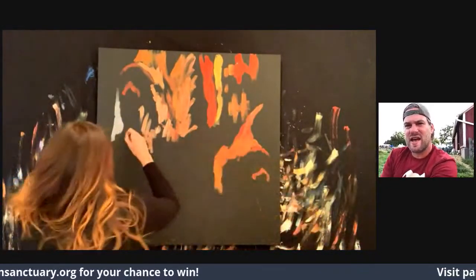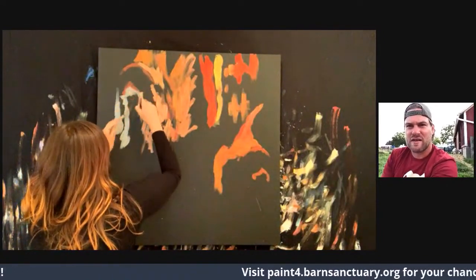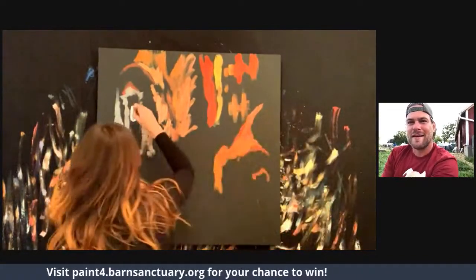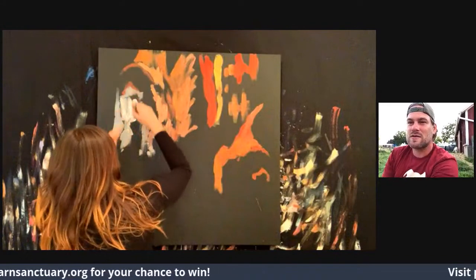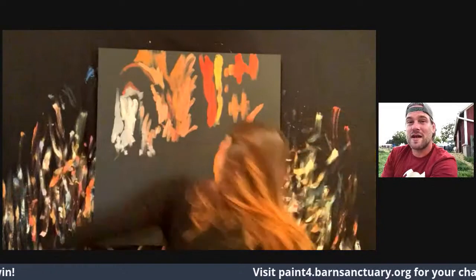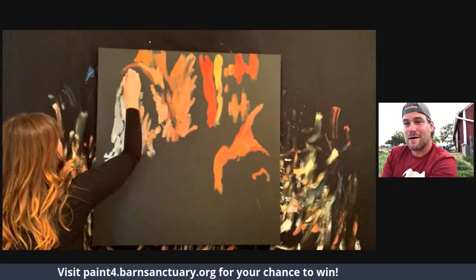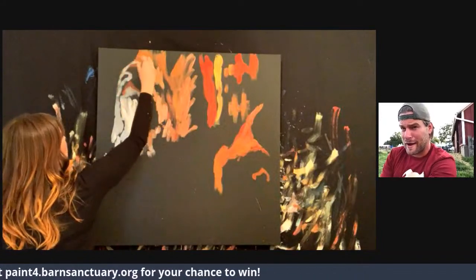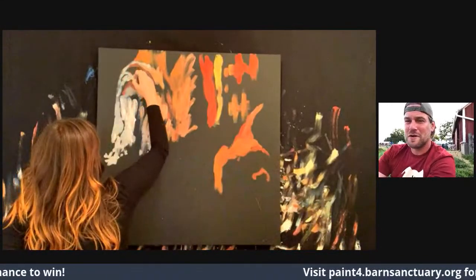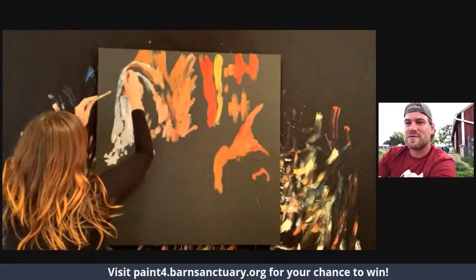Someone in the comments says they see the head of a chicken! I have no idea what you're looking at — I don't see a chicken head. Hey everyone, thanks for tuning in. If you donate to this painting, it goes towards all the animals here at the sanctuary. Donate $25 and get a high-resolution copy. We're not sure what it is right now but we'll find out soon. There are four different tiers of donations — check the description. Okay... it's a turkey?